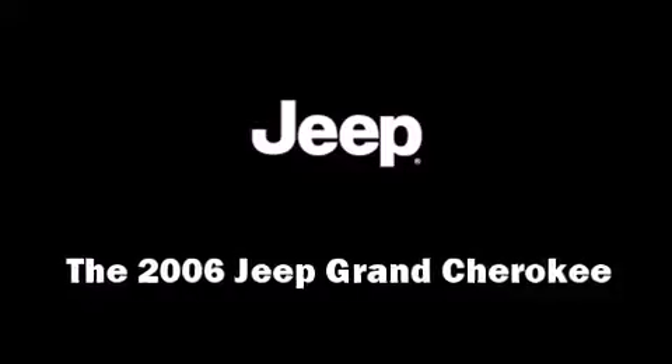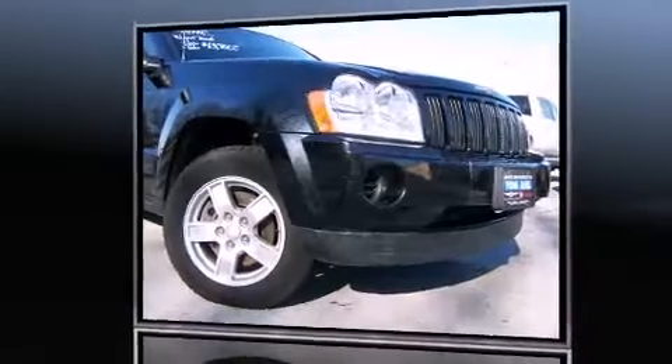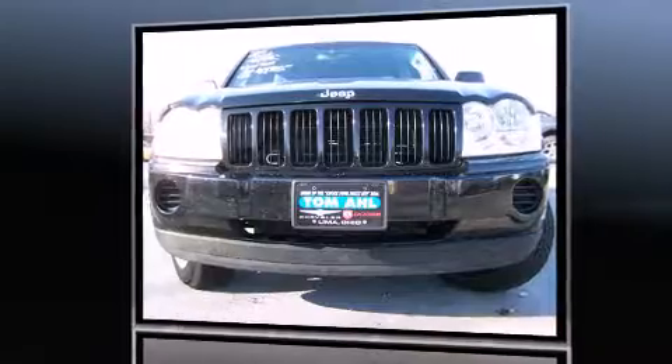The 2006 Jeep Grand Cherokee. It features four-wheel drive capabilities, a durable automatic transmission, and a refined six-cylinder engine.